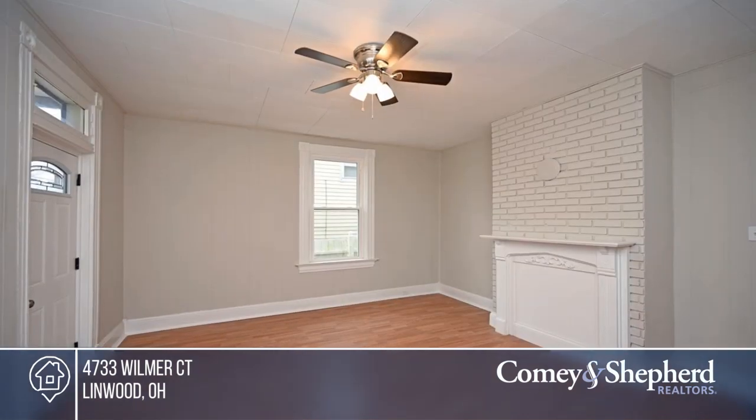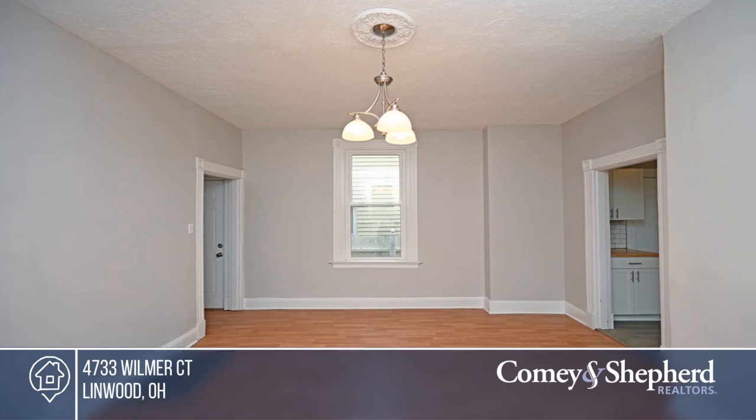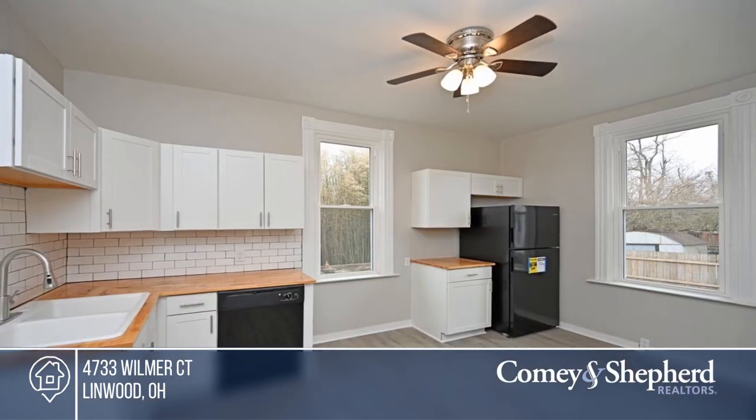Check out this custom renovated home located on a quiet cul-de-sac in popular Lynnwood neighborhood. It boasts spacious rooms, new flooring, an updated kitchen, and fresh paint.